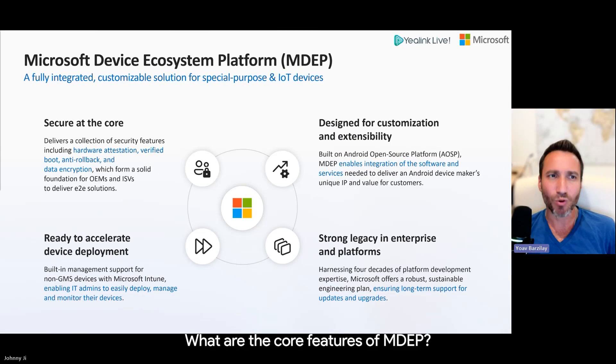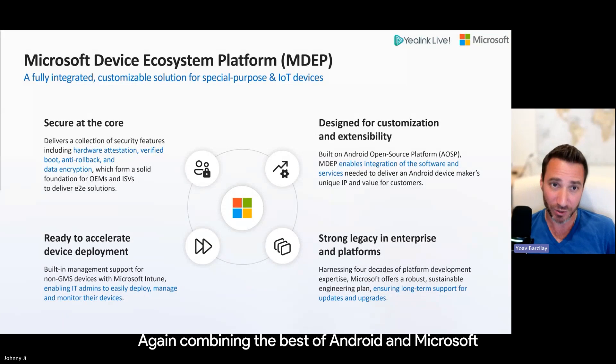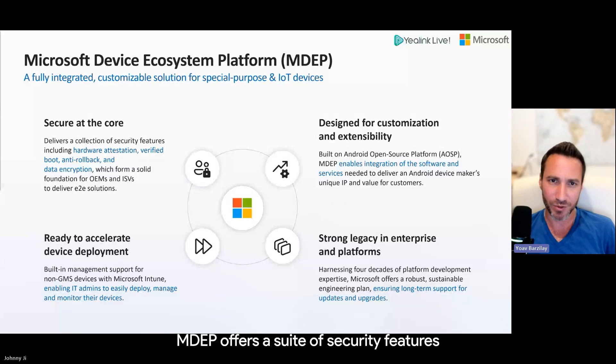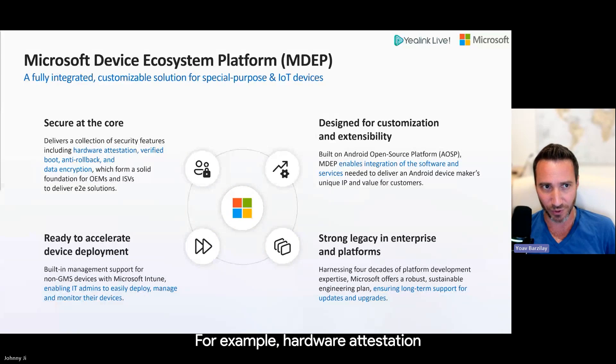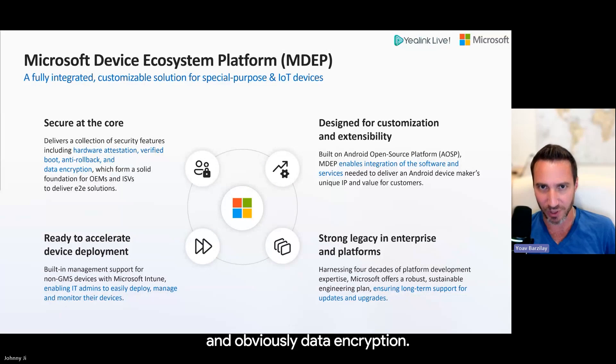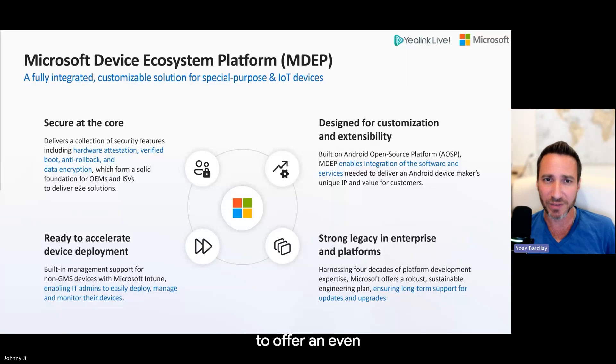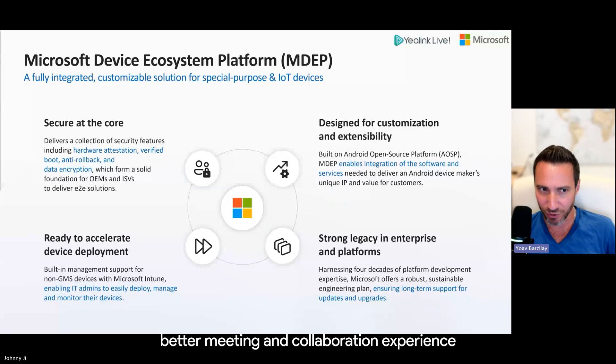What are the core features of MDAP? First of all, security — combining the best of Android and Microsoft, MDAP offers a suite of security features: hardware attestation, verified boot, anti-rollback protection, and data encryption. This provides a robust base for OEMs like Yealink and platform providers like Teams to offer an even better meeting and collaboration experience.